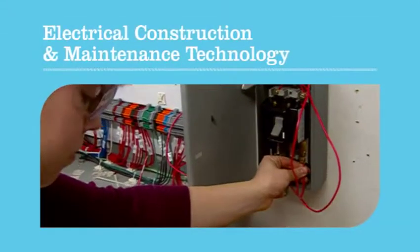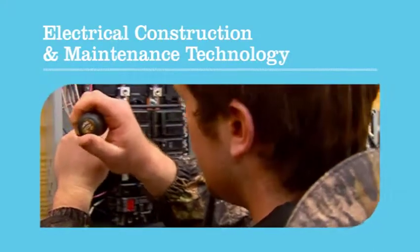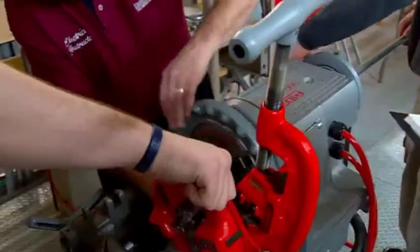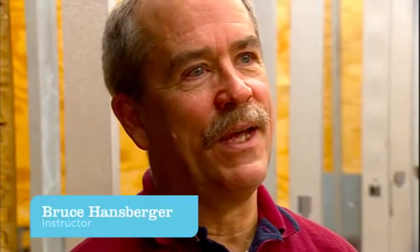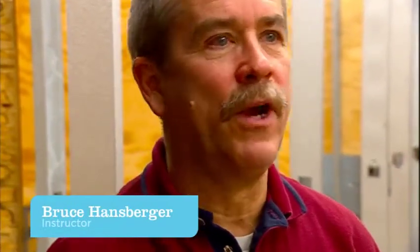Dakota County Technical College's Electrical Construction and Maintenance Technology Program provides the training required for an electrical contracting career. This program has been unique in that we have electronics and much more of the maintenance skills than if we were just strictly a construction type of program.